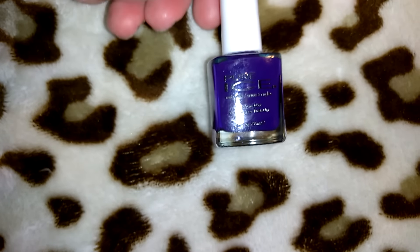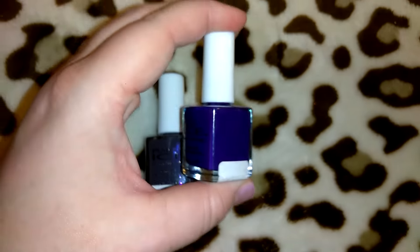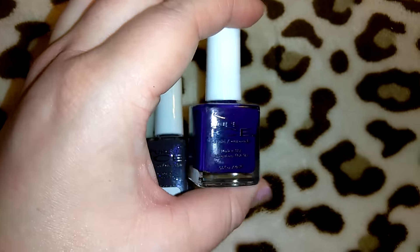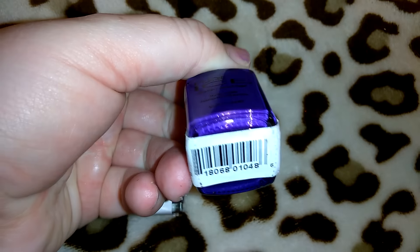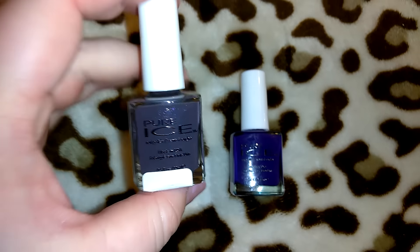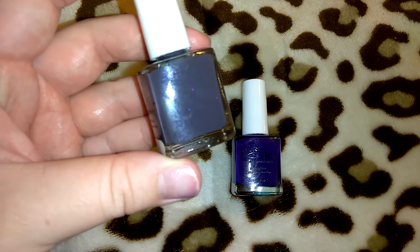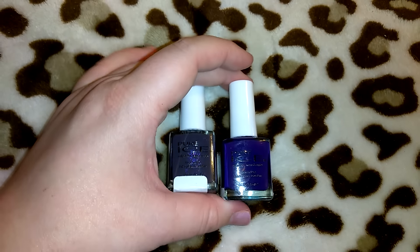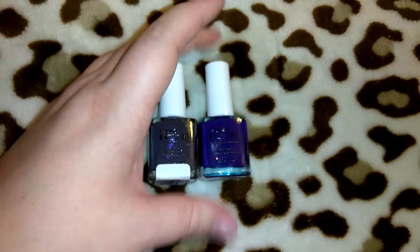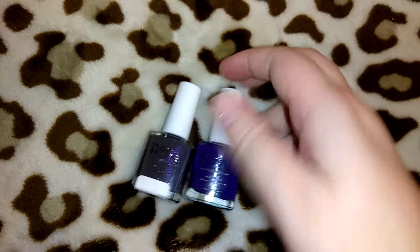I picked up two more nail polishes in Pure Ice — both really pretty colors. There's a deep pretty purple, almost royal blue, and then one in a kind of gray color with a hint of purple shimmer in it. The names are covered up by the stickers so I can't read them, but I definitely could not pass on these for a dollar. I think I'm going to do my toes in the gray-purple color.